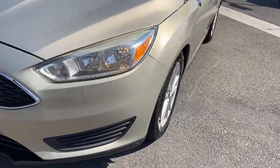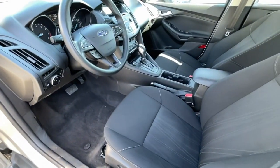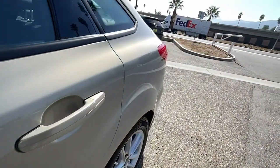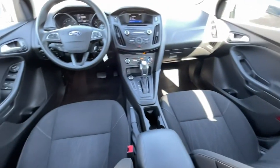The following are some of this vehicle's highlighted options: keyless entry, aluminum wheels, electronic stability control, intermittent wipers, traction control, passenger vanity mirror, tire pressure monitoring system, MP3 player, trip computer, automatic headlights.